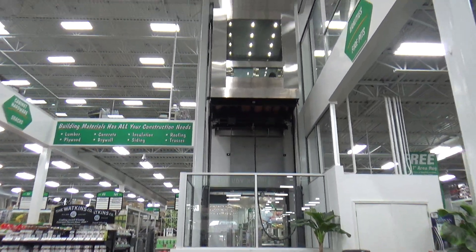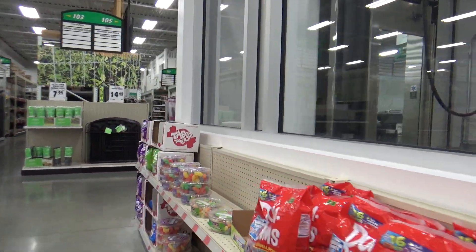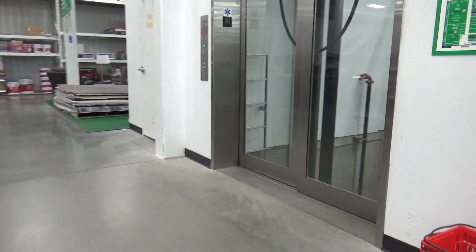All right guys, we're here at Menards in Richmond Heights, Missouri. What we have here is an MEI elevator installed by Schindler.